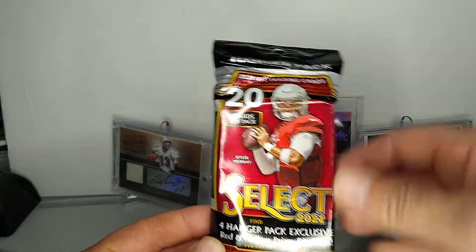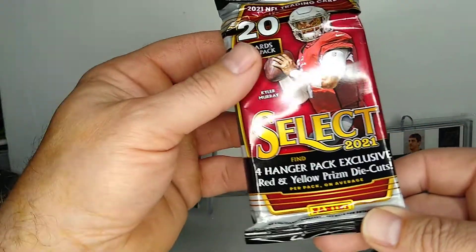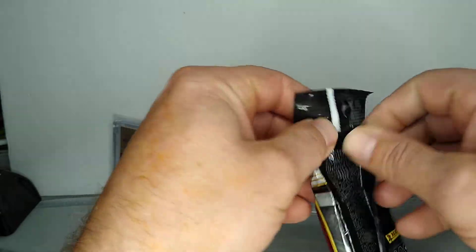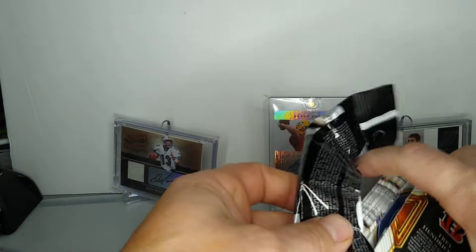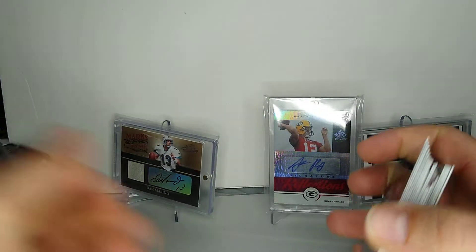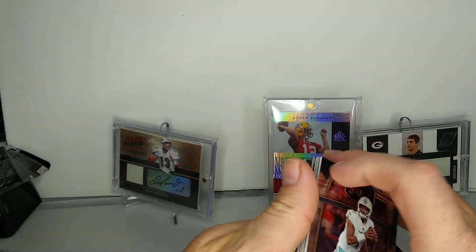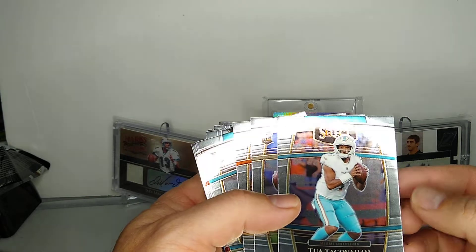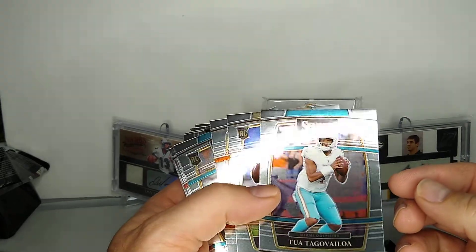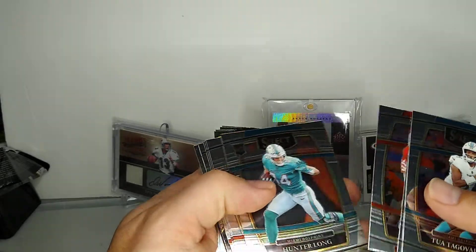They're 20 bucks each, 20 cards a pack, so basically dollar per card. Hanger pack exclusive red and yellow prism die cuts. I don't really care how they shipped them - it wasn't even like a bubble mailer, it was just paper, just cardboard. So the cards were kind of floating around in there.